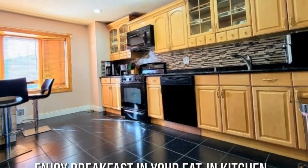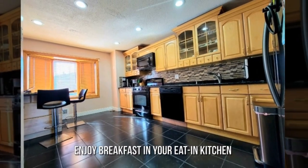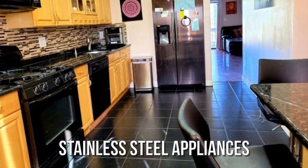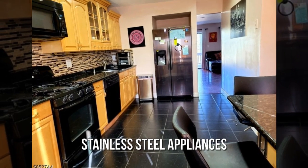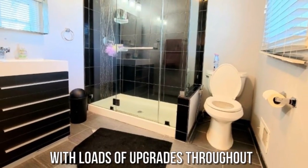Enjoy breakfast in your eat-in kitchen. Stainless steel appliances with loads of upgrades throughout.